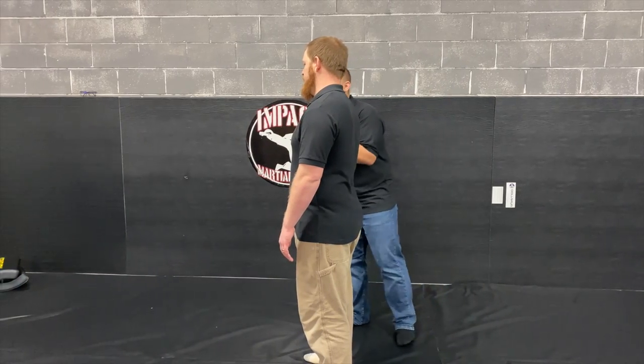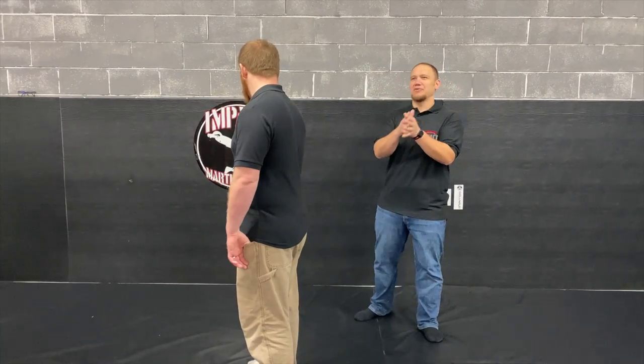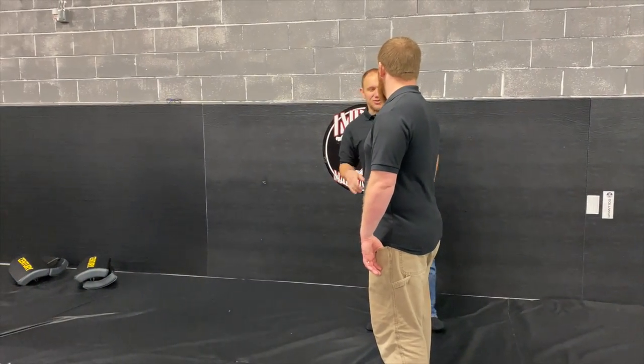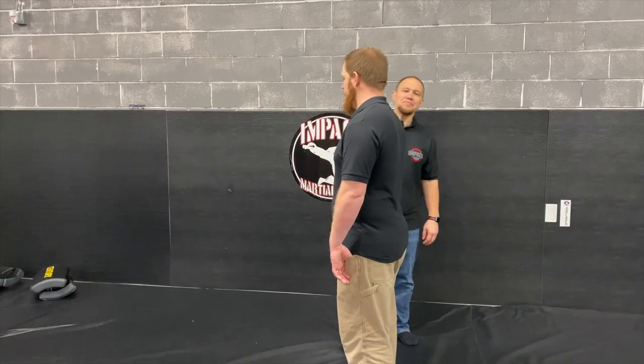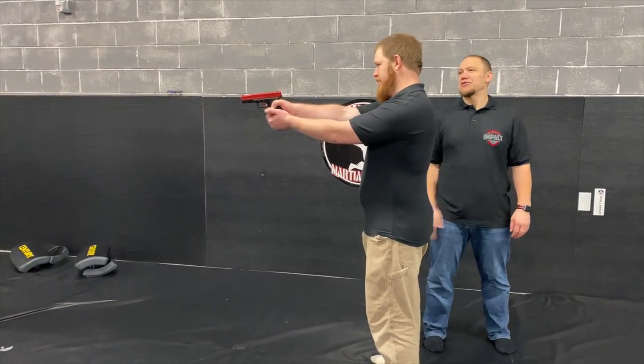As far as guns, dealing with guns, we spent the first hour and a half on just dealing with the basic understanding of gun defense. Now we are going to actually look at this in an active shooter situation. Matthew's our active shooter, and he is going to be moving around the room shooting people.